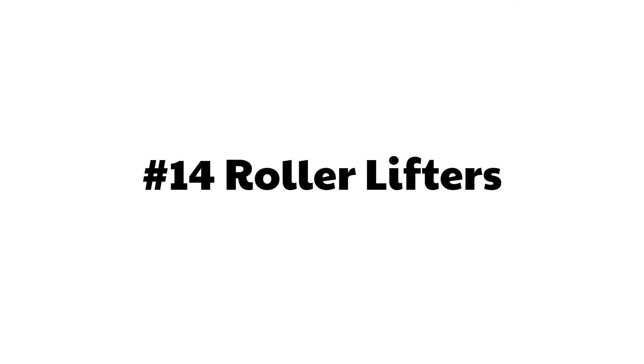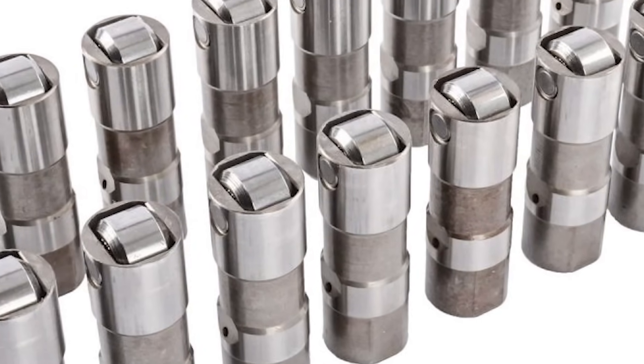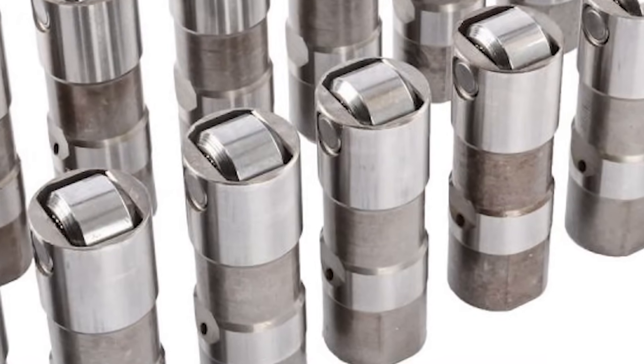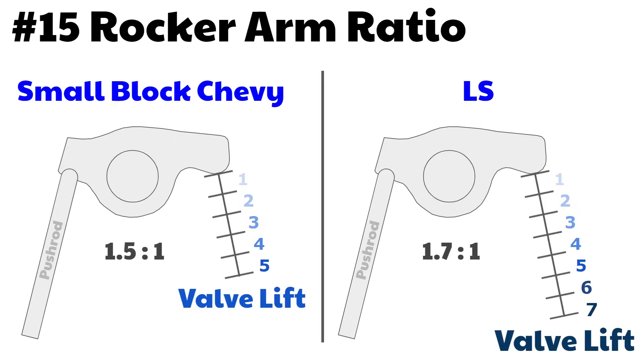Number 14: roller lifters. All LS engines have factory-equipped roller lifters — something that GM didn't add to the small block Chevy until 1987. Number 15: rocker arm ratio. The LS has a 1.7-to-1 ratio versus the small block Chevy's 1.5. Not only that, but the stock LS rocker arms are stiffer and lighter. Increasing the ratio is kind of like installing a higher lift camshaft. The LS7 is actually 1.8, as is the new Gen 5 LT engine.